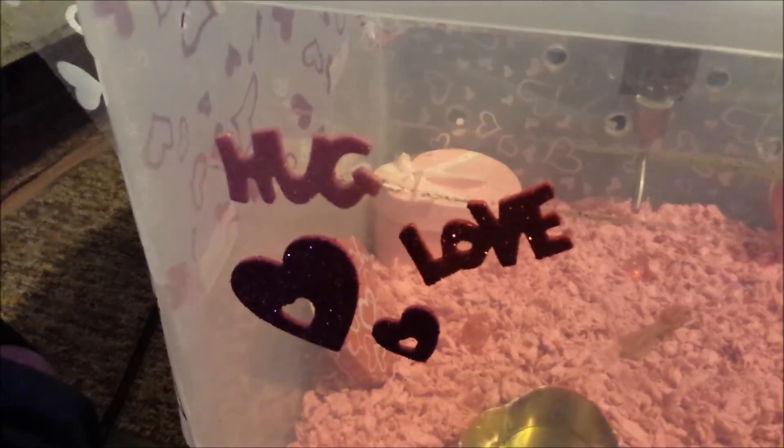We have cute little hug and love stickers on the front of the bin, on each corner.